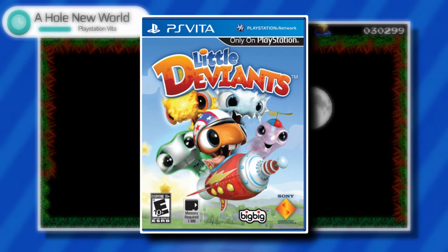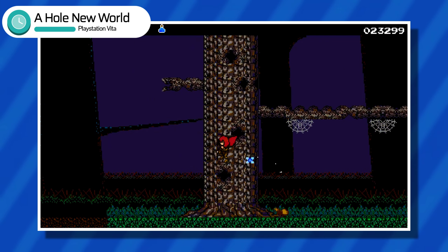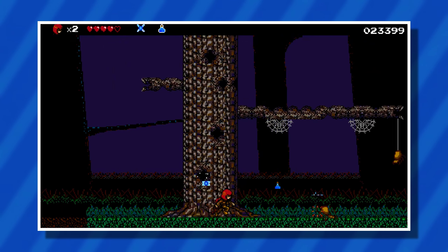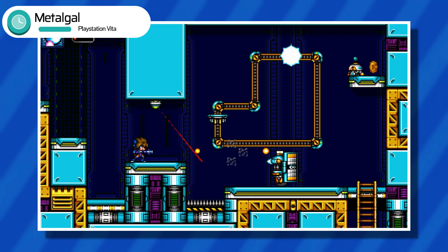Yes, there are some great titles that could be had for cheap, but overall most Vita games are going to run you a pretty penny if you can even find them. And that actually leads me into my second thing when collecting for the PS Vita, which is availability.